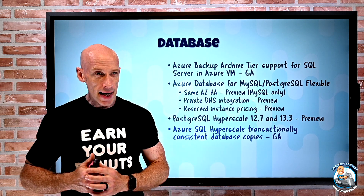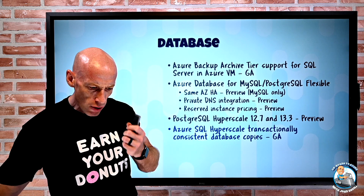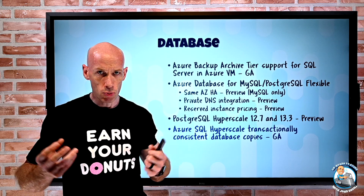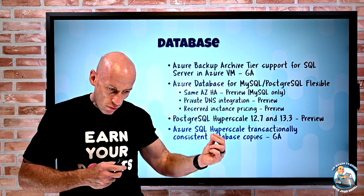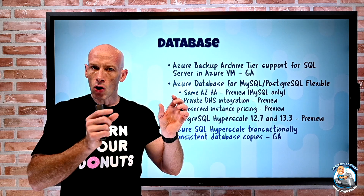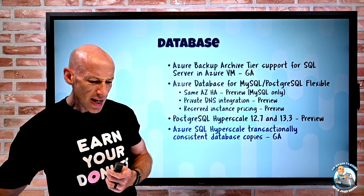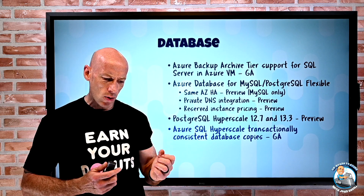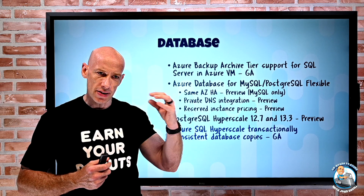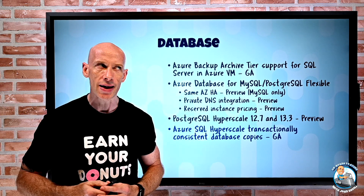If you want to take a copy of that database, the page server architecture enables different approaches. For a copy in the same region, you can use blob snapshots. For a copy to a different region, all the different page servers — each with their own blobs — can copy in parallel, resulting in faster copies even across regions. There was also an update where Azure SQL IaaS VMs now show Azure Defender for SQL directly in the blade, bringing the SQL Defender into the GUI experience.